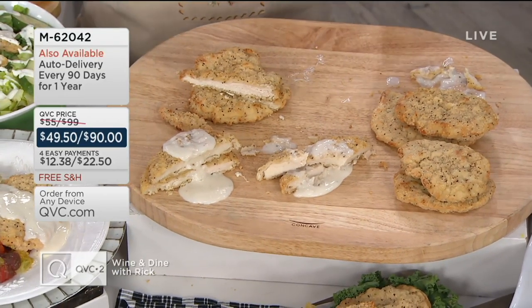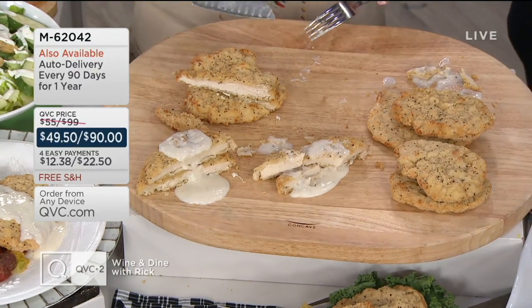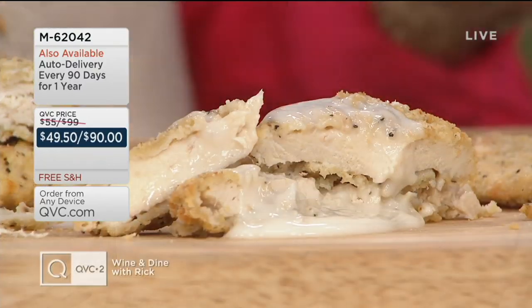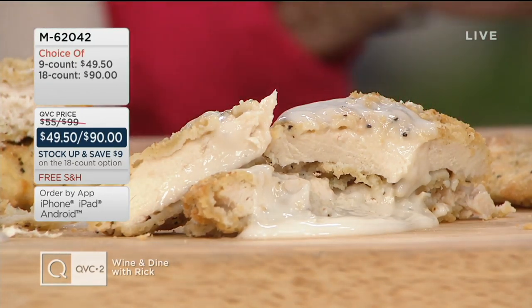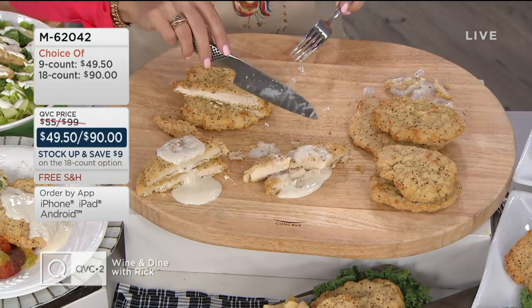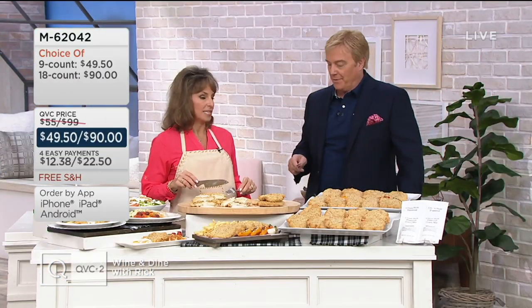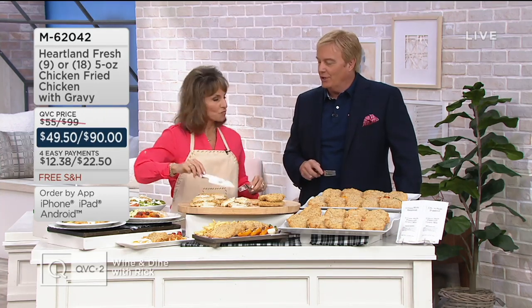What did you bring us from Heartland Fresh, Stacy? This item is the best thing to happen to chicken, if you ask me. It is baked, not fried. Low, low, low in fat. And it's so easy — it's dinner time on the East Coast right now. How happy are the people who got to make these tonight? I'm happy that I'm hosting the show. And you were nervous coming on — you did a phenomenal job.